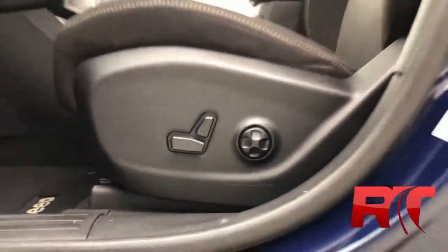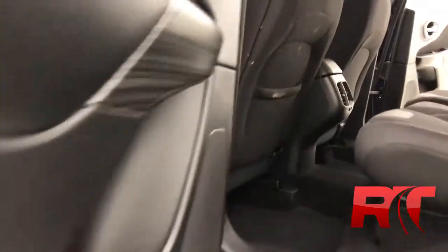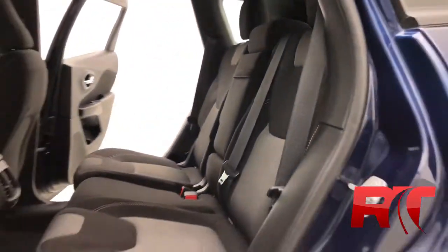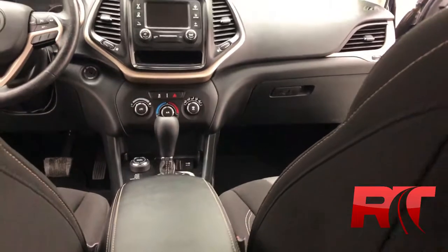This Jeep Cherokee has first-row impact airbags, as well as first and second-row curtain airbags. A power driver's seat with lumbar support — great for those long road trips. This Cherokee can fit up to five people, as we take a look at the center console area here.